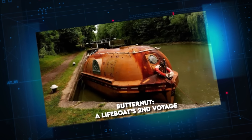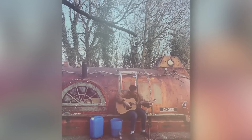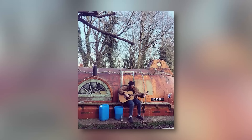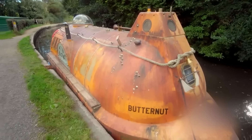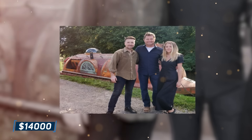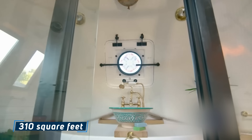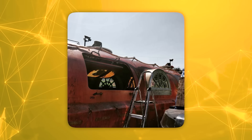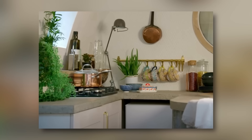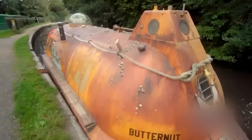Butternut — A Lifeboat's Second Voyage. Defying the tides of time, a 31-foot lifeboat has embarked on an extraordinary journey from a maritime relic to a captivating guesthouse. Christened Butternut, this vessel now anchors itself as a unique coastal retreat, thanks to the vision of an enterprising English couple. The ambitious duo invested $14,000 and two years of dedicated work to breathe new life into the boat's 310 square feet, yielding a compact marvel of design featuring a welcoming living room, spacious bathroom, well-equipped kitchen, and a cozy bedroom.